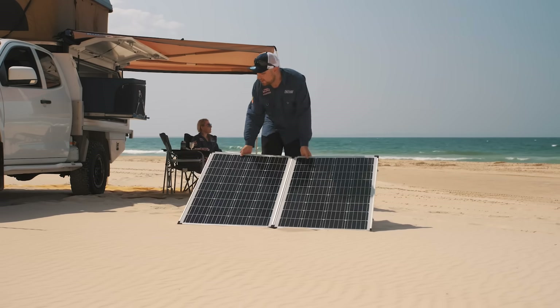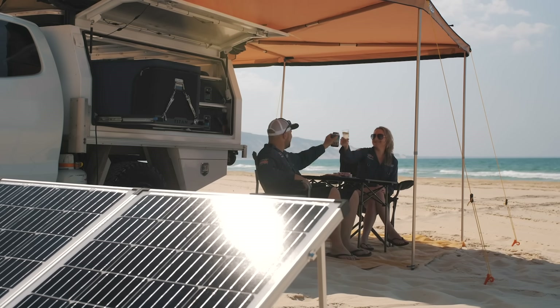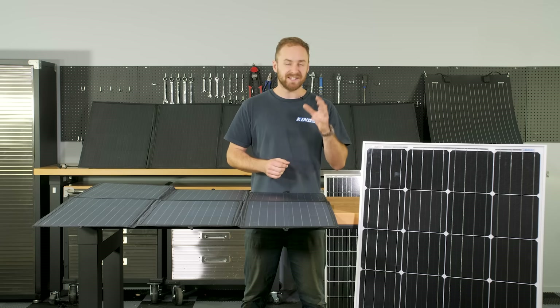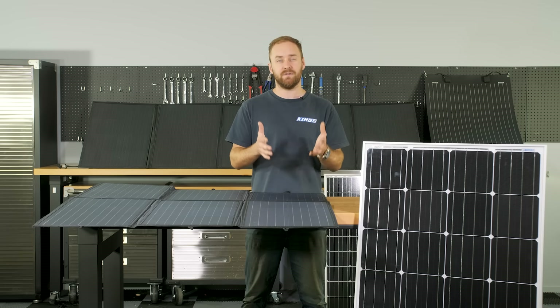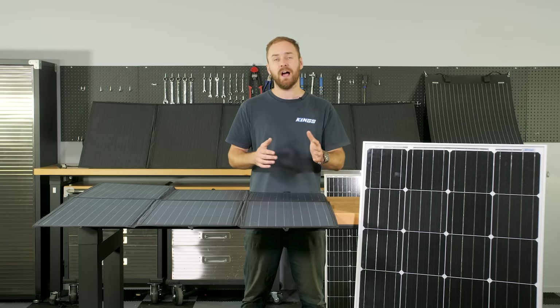G'day everyone. Today we're going to go through the question of whether all solar panels are built the same. This is all the essential info you need to know before deciding on a solar panel for your setup. This is a crash course in solar without all the marketing hype, so settle in.